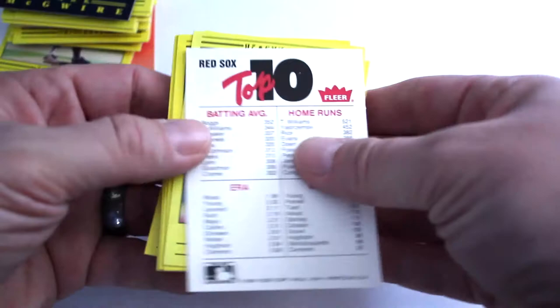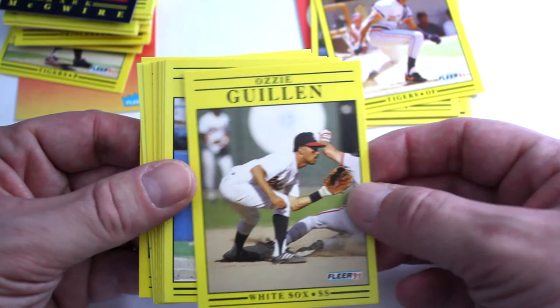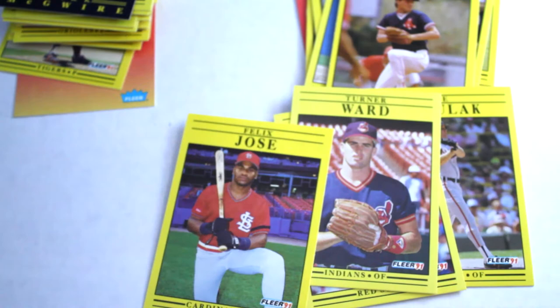And our final set. We've got multi-team logos. Jim Gantner, Chuck Finley, Storm Davis, John Shelby, Ozzie Guillen, Bobby Rose, Walt Weiss, Jeff Treadway, Tim Tufel, Wes Gardner, John Orselak, Larry Anderson, Turner Ward, and Felix Jose.